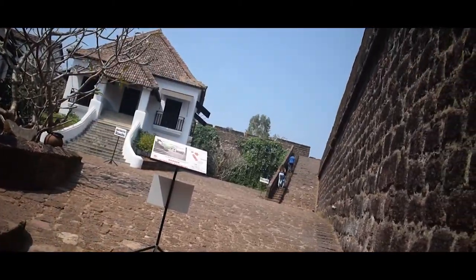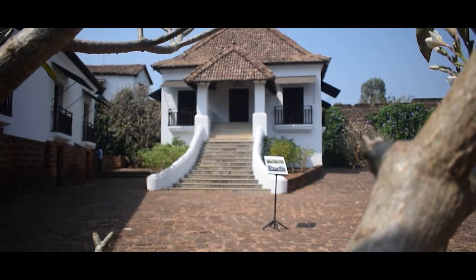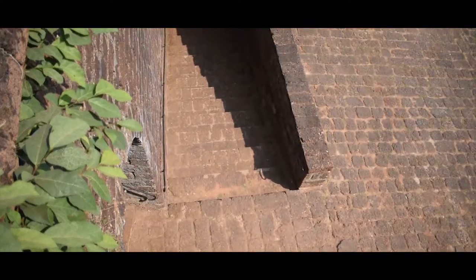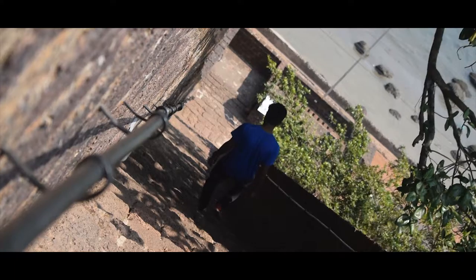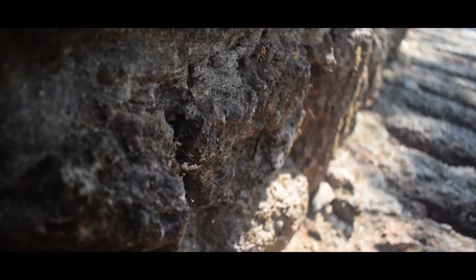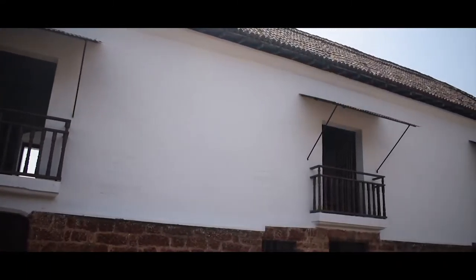It played an important role in the defense of Goa in 1739 against the Marathas. Originally it was an armed outpost built by Adil Shah in the late 1400s and got destroyed in 1500.